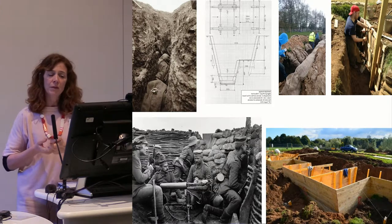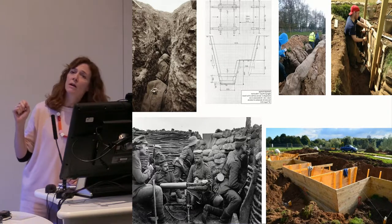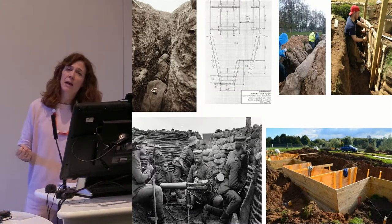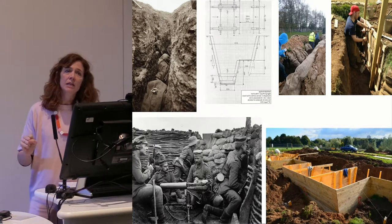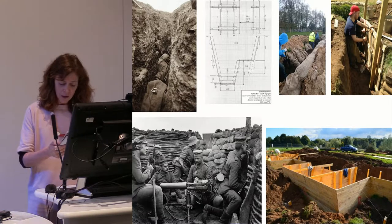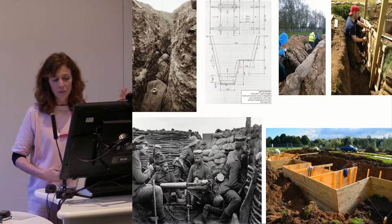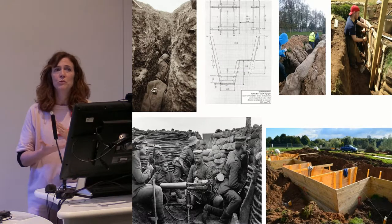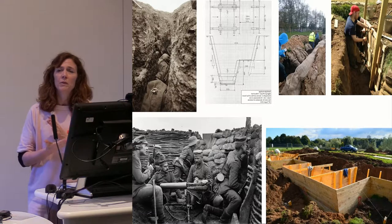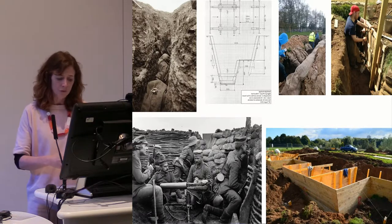We also have an element that's experimental — we have work parties coming in and digging trenches by hand, shoring them by hand, seeing how fast they fall down, what you have to do to repair them. There's a strong experimental aspect as well. That evolved from a lot of research into photographs, because field manuals were issued and they're very prescriptive, but on the ground soldiers used what they had and adapted to conditions they encountered.